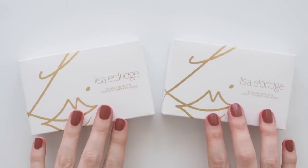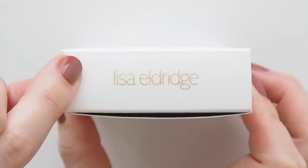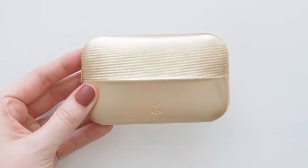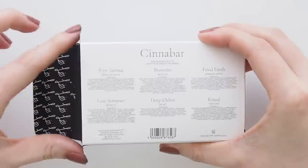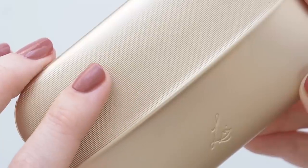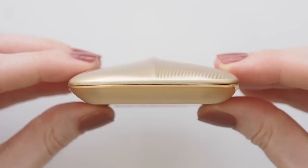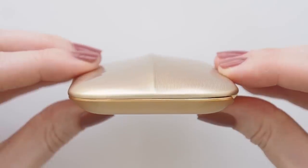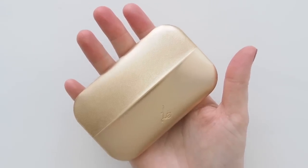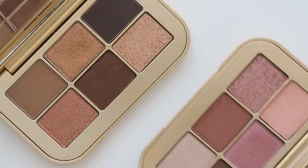Everything Lisa does feels elevated, elegant, innovative, and considered, and the eyeshadow palettes are no exception. The aesthetic of these slim gold palettes matches Lisa's passion for vintage makeup — the curves and grooves look like something that could have been on my grandma's vanity. Luckily they're deceptively lightweight with a mirror inside, cruelty-free, talc-free, and microplastic-free.